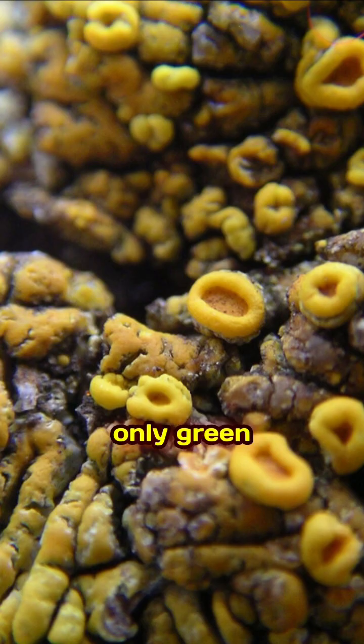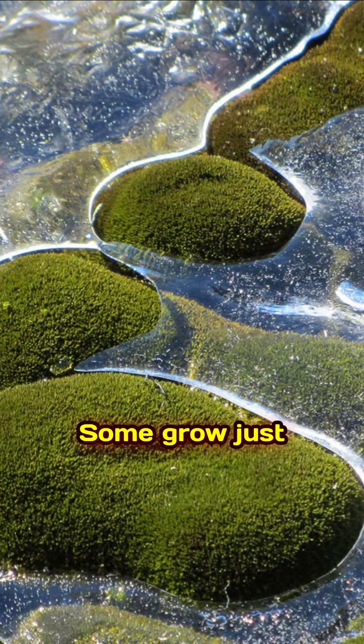Lichen and mosses — the only green life in Antarctica. Some grow just one millimeter per year, but can live for 1,000 years.